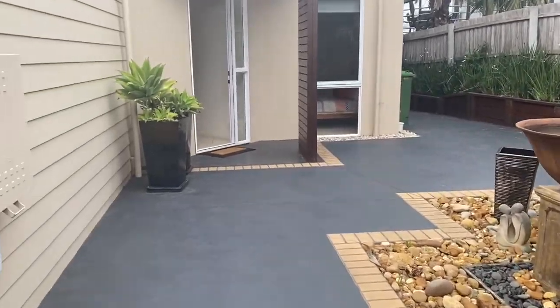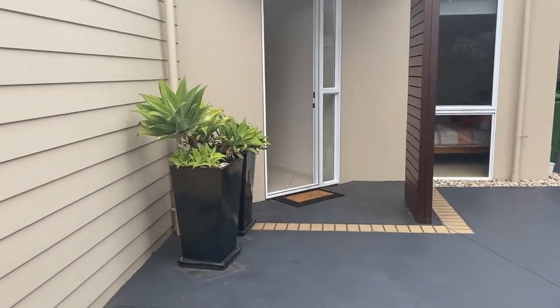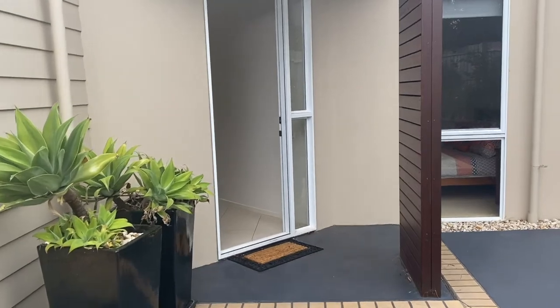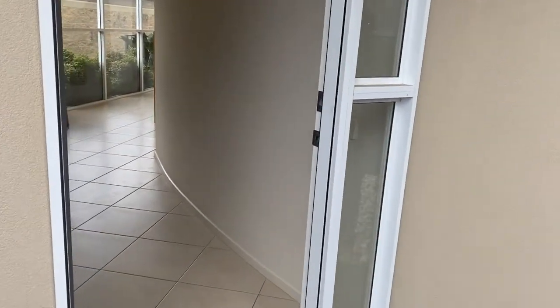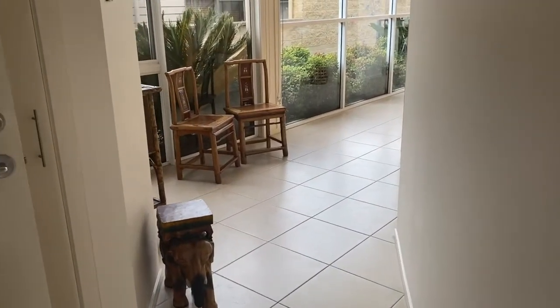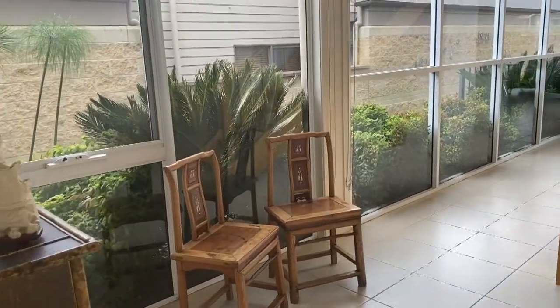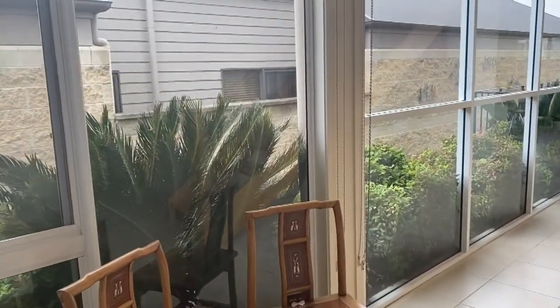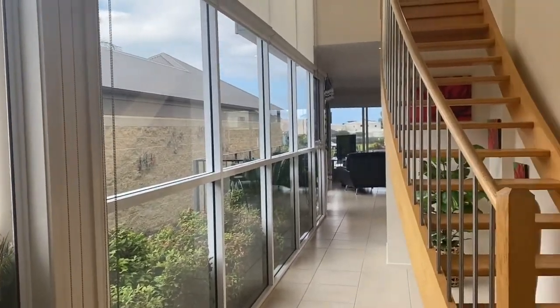We'll have a quick look through. There's the front entry coming from the garage — we'll just wander in the door. Walking in the entry, we've got our garage to our left. The entry is all east facing and gets all the morning sun.